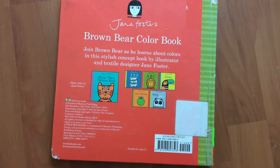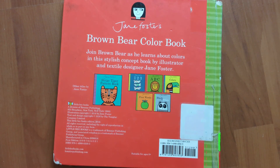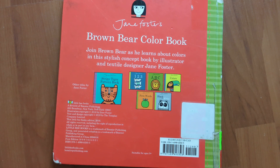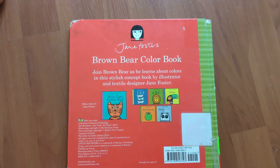Jane Foster's Brown Bear Color Book. Join brown bear as he learns about colors in this stylish concept book by illustrator and textile designer Jane Foster. Thanks for watching. See you all next time. Bye-bye!